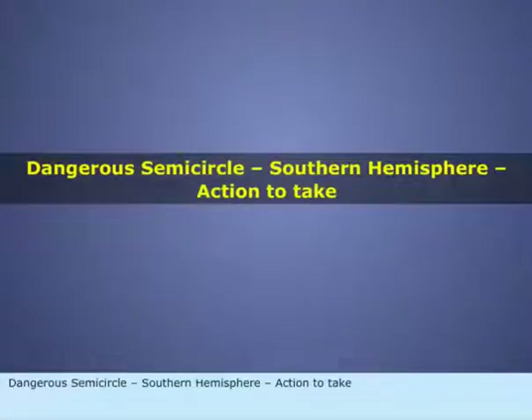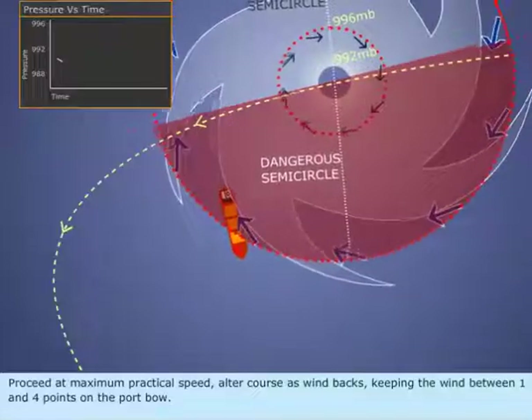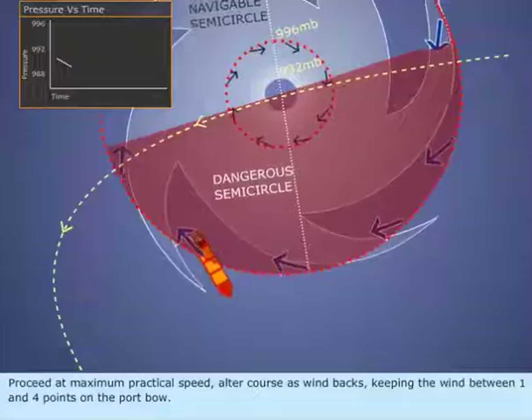Dangerous semicircle, Southern Hemisphere. Action to take: Proceed at maximum practical speed. Alter course as wind backs, keeping the wind between 1 and 4 points on the port bow.